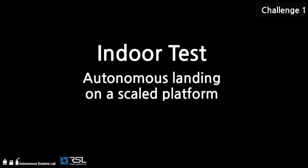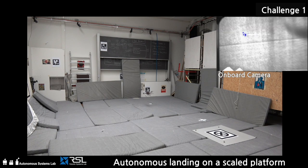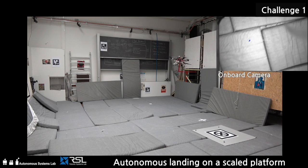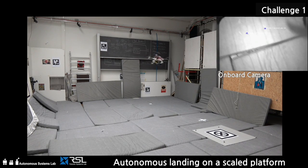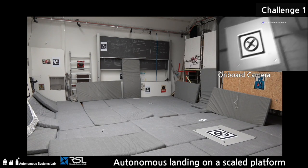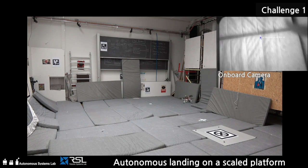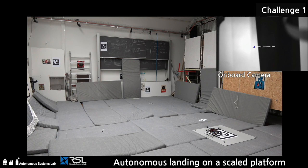A scaled-down indoor test run with an external state estimator has been conducted to validate our algorithmic approach. We integrated detection, tracking, trajectory planning, and control on the actual UAV used for the challenge. All processing is done onboard in real-time and platform location is detected without external aids. This test confirmed our ability to autonomously maneuver in a fast and dynamic fashion based on actual sensor data.